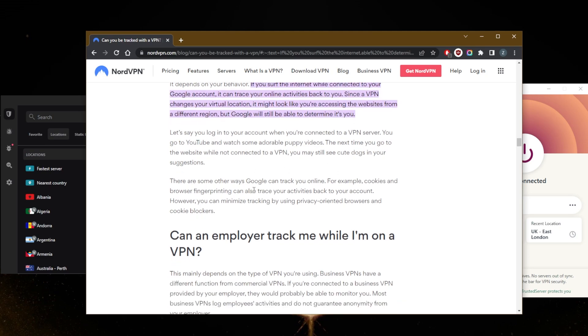There are some other ways Google can track you online. Cookies and browser fingerprinting can also trace your activities back to your account. However, you can minimize tracking by using privacy-oriented browsers. You can do that by simply not using Google Chrome — if you don't want to be tracked by Google, just use another browser like Firefox or any other more privacy-based browser.